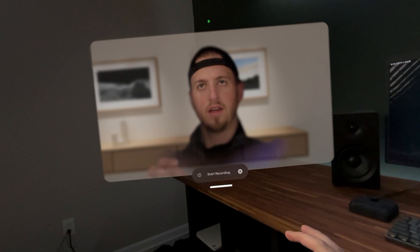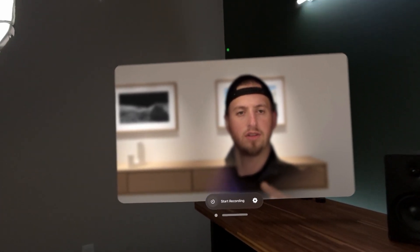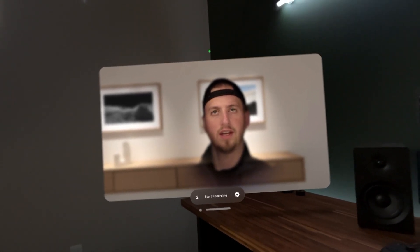Let's see if this works out. I think I'll be paying that $3 — well worth it to the developer. It looks like we have a start recording button and then a timer, so we can get ready. It just gives us a three-second head start. So now I'm recording my persona, and I'm still doing my screen recording simultaneously.